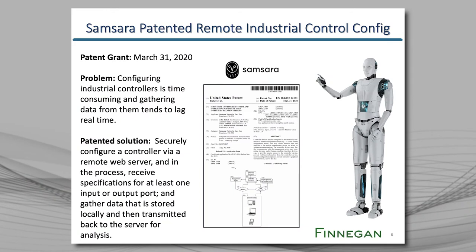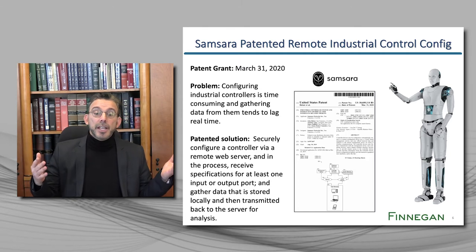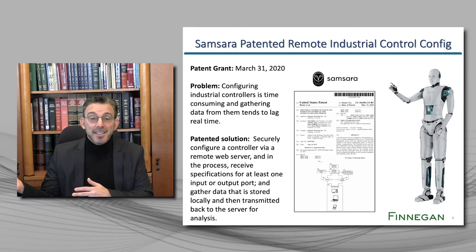And finally, here's the last one. It's from Samsara, a San Francisco-based company founded in 2015, who has so far raised $930 million. The problem that Samsara was solving: configuring industrial controllers is time consuming and gathering data from them tends to lag real time. So what did Samsara patent? Securely configure a controller via a remote web server, and in the process receive specifications for at least one input or output port, gather data that's stored locally, and then transmit that data back to the server for analysis. The claim is so broad that it might be interpreted to cover anyone who remotely configures industrial controllers and captures data in the process. Again, there is no specific algorithm claimed. It's all conceptual.